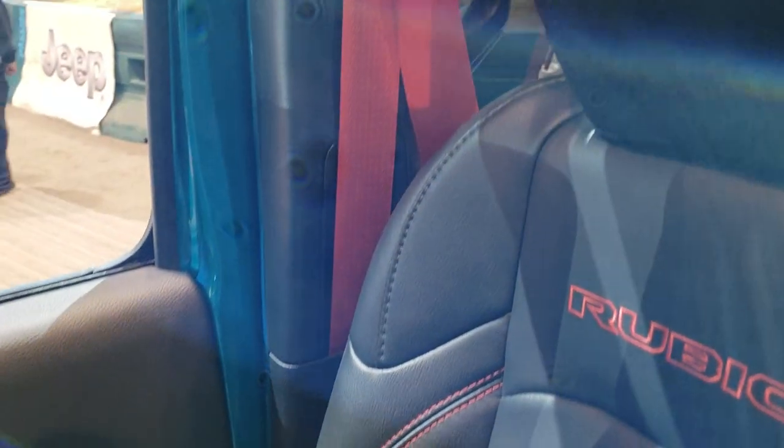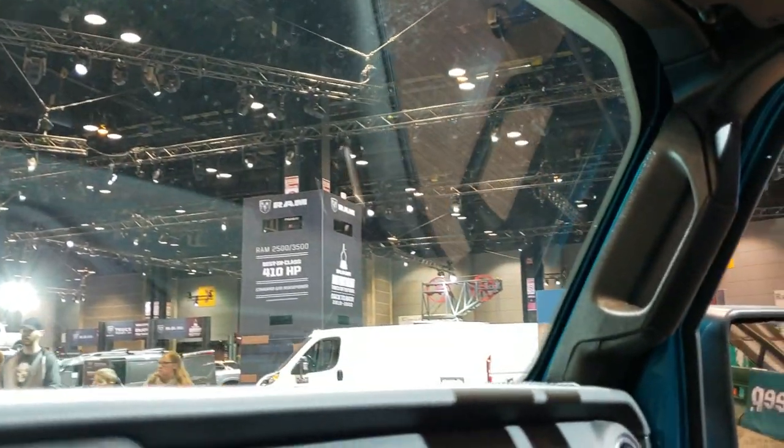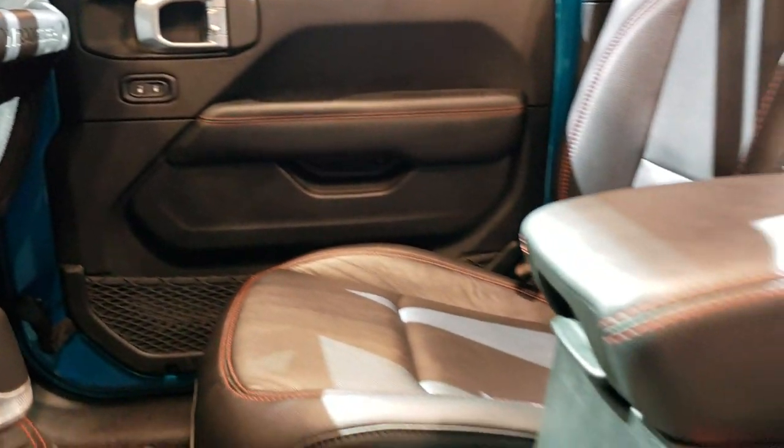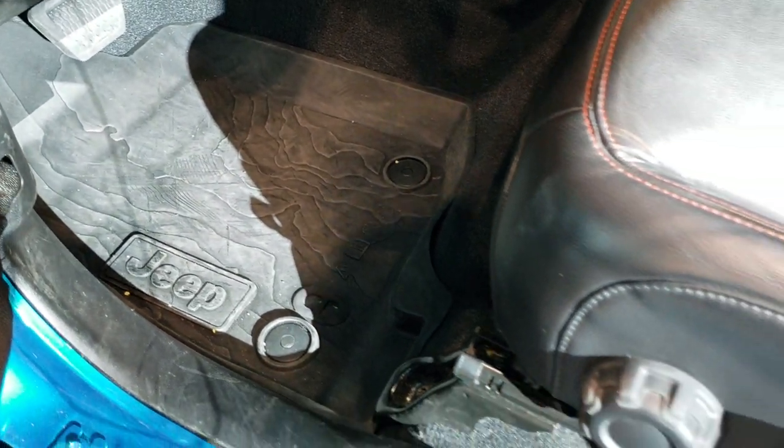But with the Recon package you get the red seat belts, which is really cool. This one also has the SOS and assist system and the HomeLink buttons up there. Definitely one of the best looking Wranglers I've seen at the auto show — and it has the topographical map floor mats.